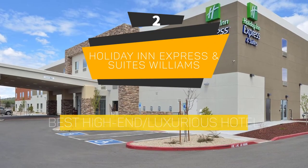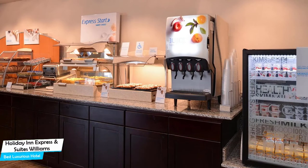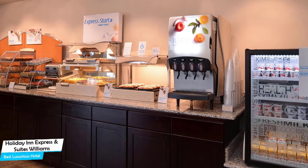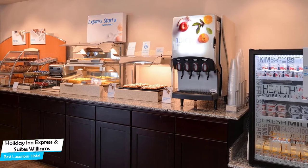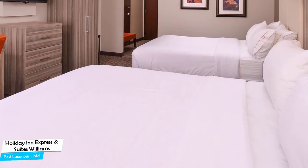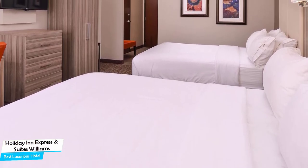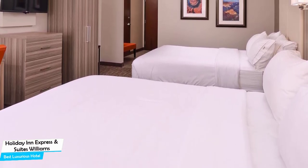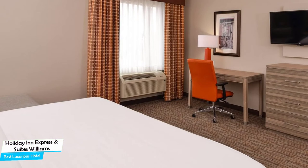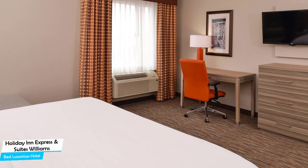Number 2: Holiday Inn Express & Suites Williams – Best High-End/Luxurious Hotel. If you're looking for a luxury stay, you need a hotel that is easy to access, has a good location, has meeting areas, and a very comfortable bed you can jump into at the end of the day. The Holiday Inn Express & Suites has all of that.